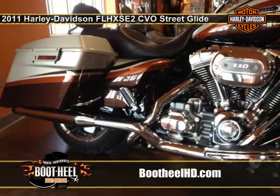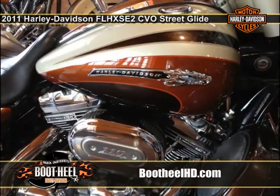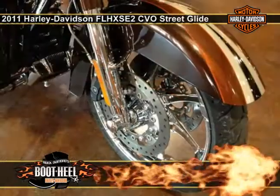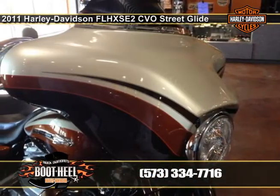The bike also has custom premium paint unlike any other factory custom motorcycle. A Screaming Eagle Twin Cam 110 engine powers the Harley CVO Street Glide. Check out the one-of-a-kind features found on the CVO Harley motorcycle.